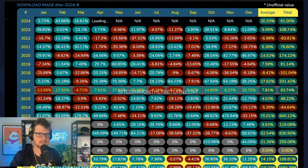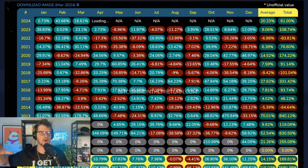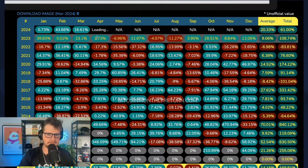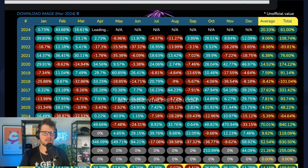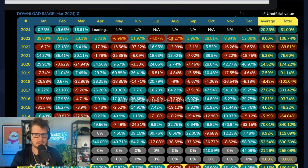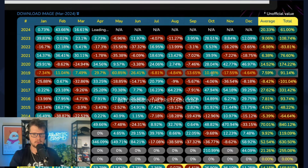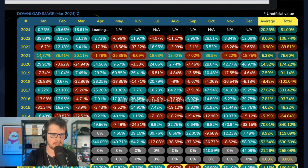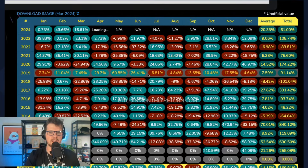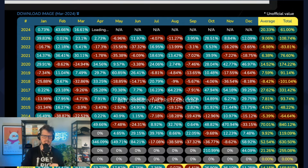First things first, let's look at this website called bitcoinmonthlyreturn.com — a really good tool to track Bitcoin's overall strides over time. As of right now, April is down about 13, almost 14 percent. This will be the first red month for Bitcoin since August of last year. We've had seven back-to-back green months in a row, and the last time we did that was back in 2020 going into 2021 — October, November, December all green.